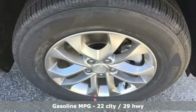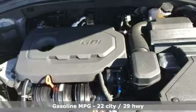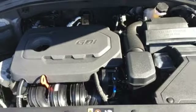Streaming audio, power heated mirrors, front heated bucket seats, doors and push-button start proximity key.